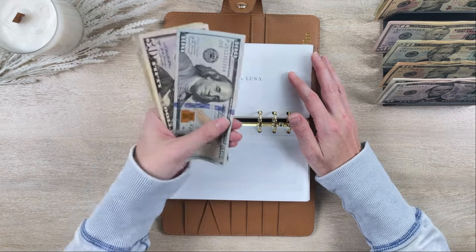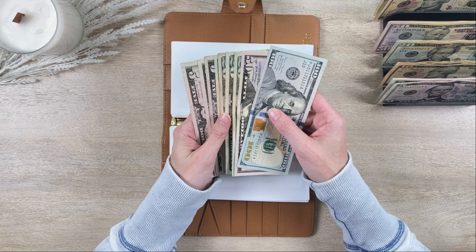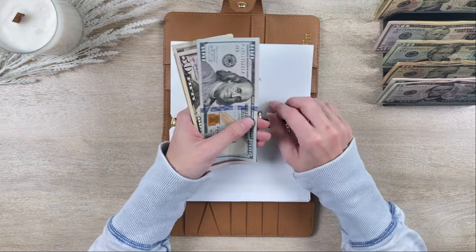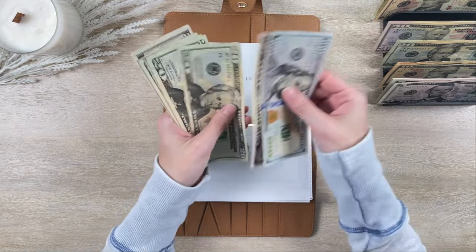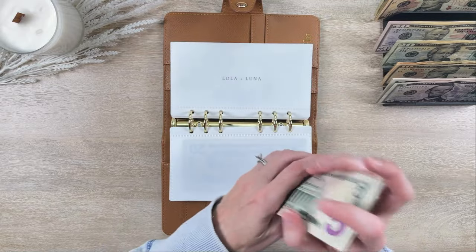Lola and Luna got $25 this week. Lola and Luna now have $245.